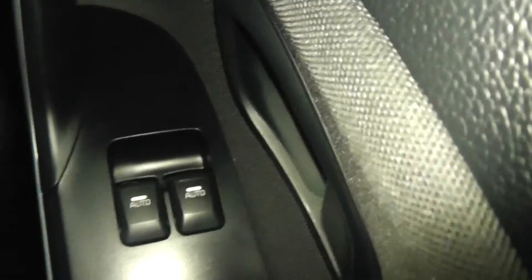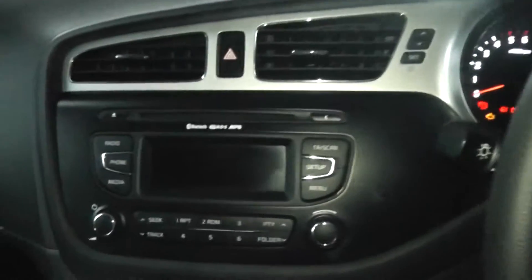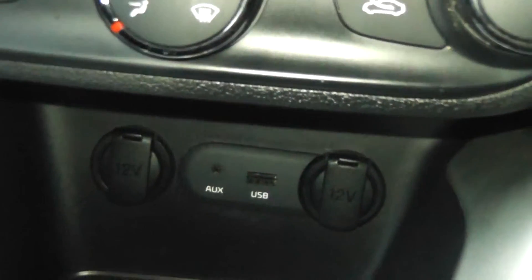Now looking inside the front, this car comes fitted with this lovely black cloth and patterned interior and you also have your front centre armrest. This car is fitted with front fully automatic windows and you also have your electric door mirrors as well. The car comes fitted with a built-in FM/AM radio which also benefits from Bluetooth and aux-in. The aux-in is just a small console so you can plug your iPhone or MP3 player in and play your music from there.